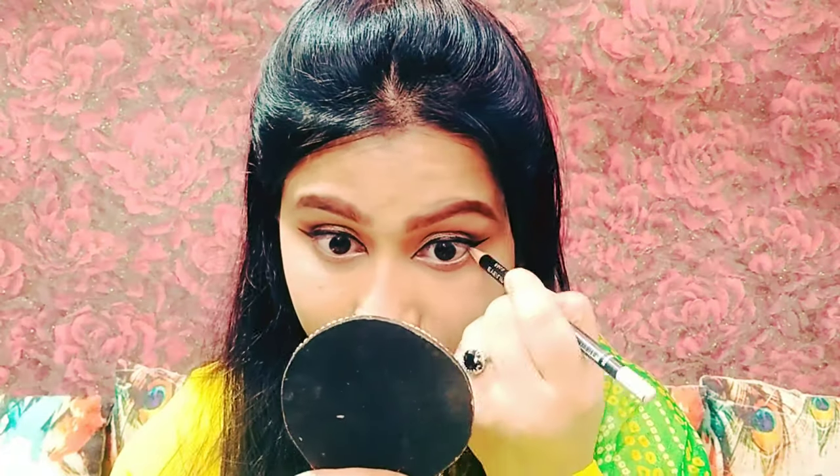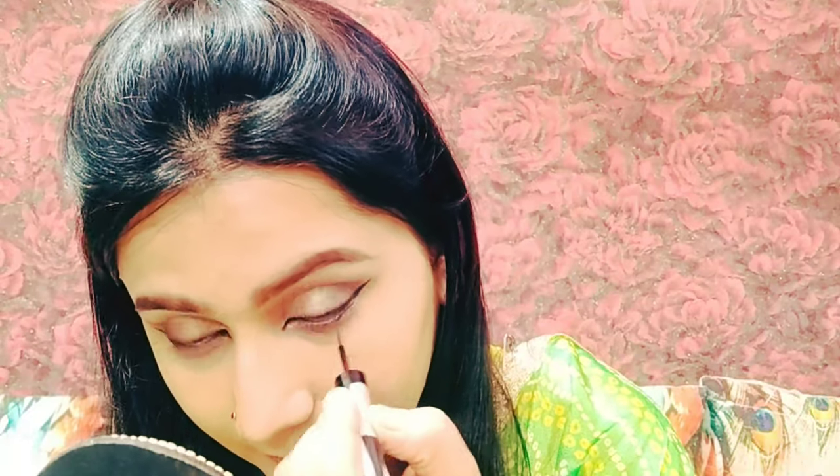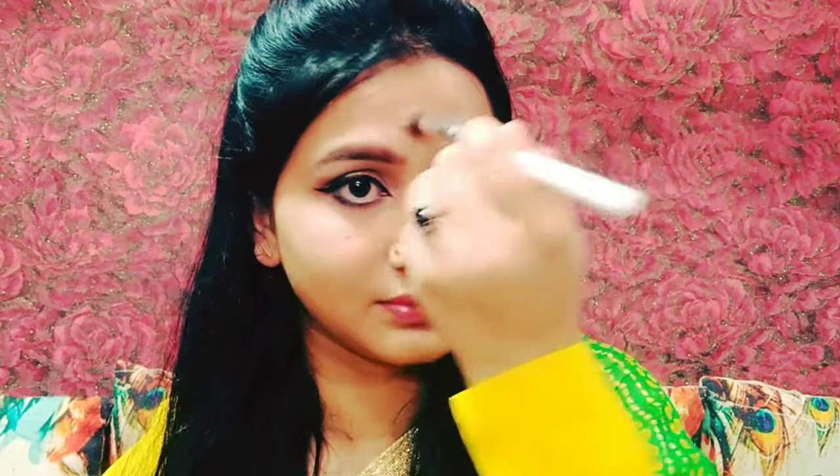For big eyes, do not forget to add white kajal on the waterline. I applied eyeliner instead of kajal because I felt like using eyeliner. When it was applied, I blended the black shade. Note that kajal is waterproof. After that I applied highlighter.